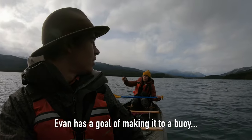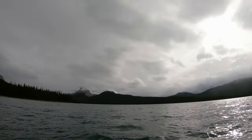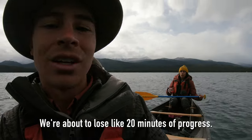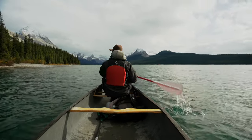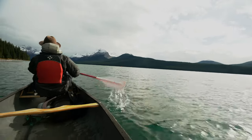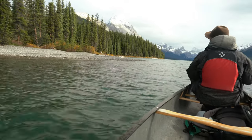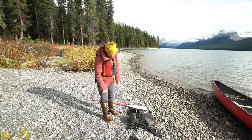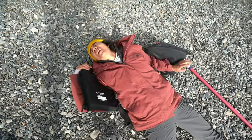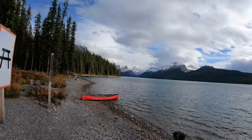The sun is coming out. Evan has a goal of making it to a buoy — it's orange, down the lake. We think we can do it, then head back. This is Evan's home stretch of paddling. We had a goal of making it to this buoy, and I'd say we made it. My arms are jello. I'm going to get off on this beach and have a snack. Jasper has to be one of the most beautiful places we've ever been. Maligne Lake just keeps going — the views don't stop.